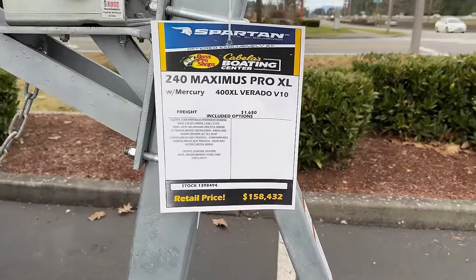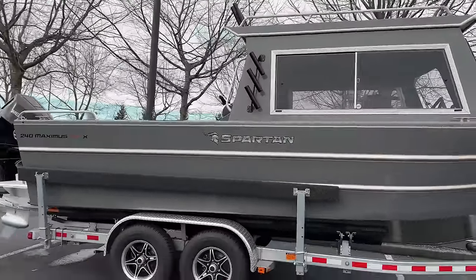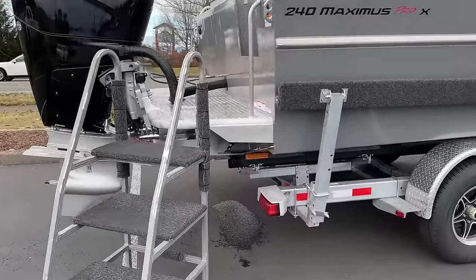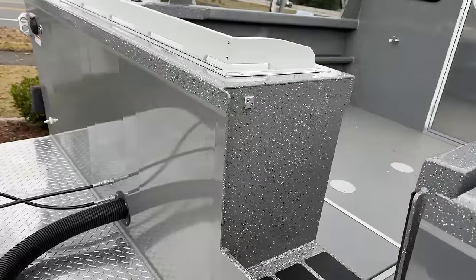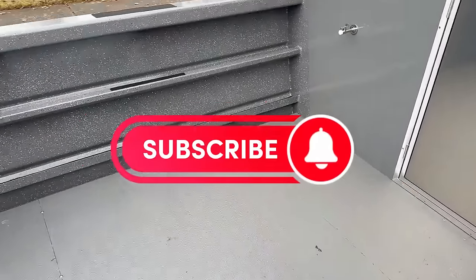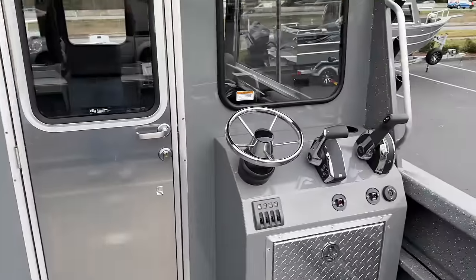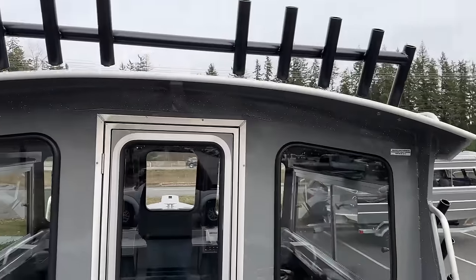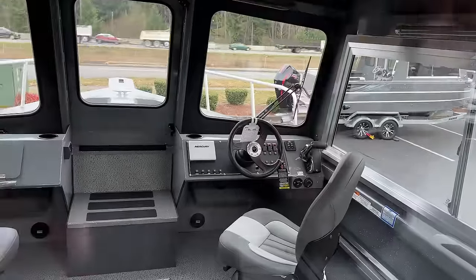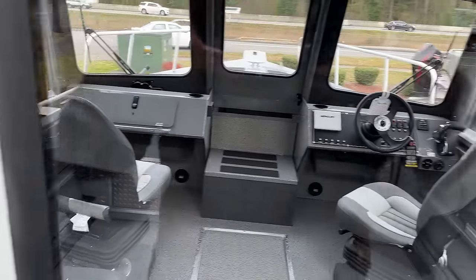Another one — 24-footer, $158,000. They even gave us a little step so we can jump up and check it out. This thing is huge. There is so much space in here — you could fish eight people from this boat, no problem. There is so much leg room; this boat is bigger than it looks from the street.